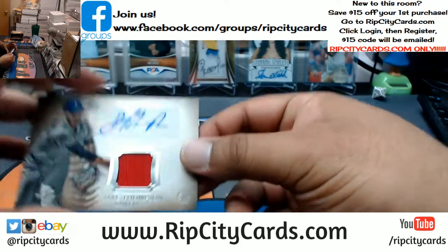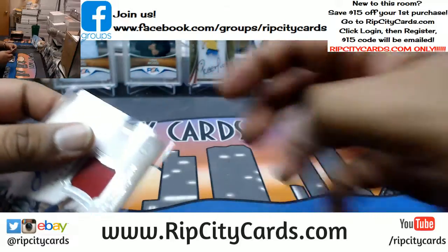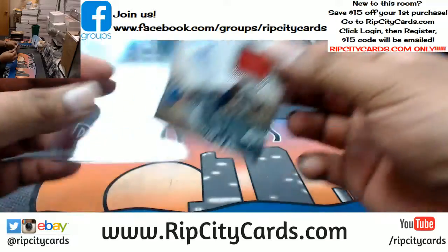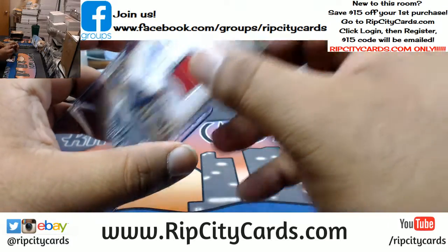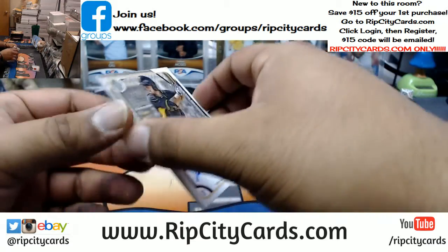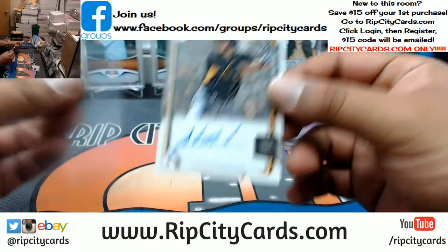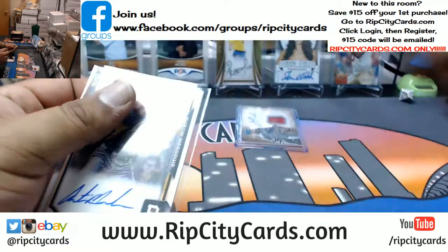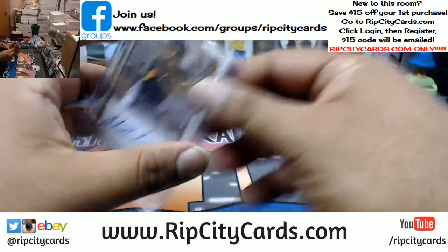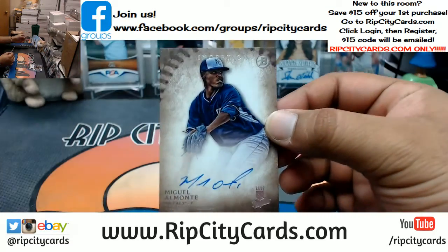Jake Thompson of the Rangers with the patch auto. Austin Meadows for the Pirates, on-card auto. You're literally the only person I know that likes Panini Points. Royals Miguel Almonte, the autograph.